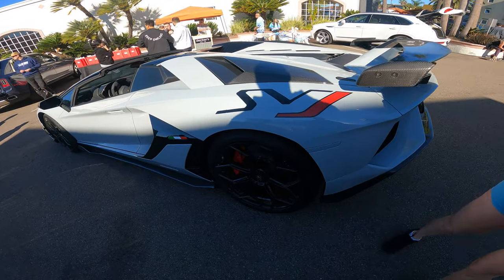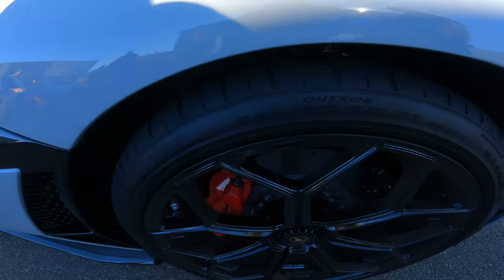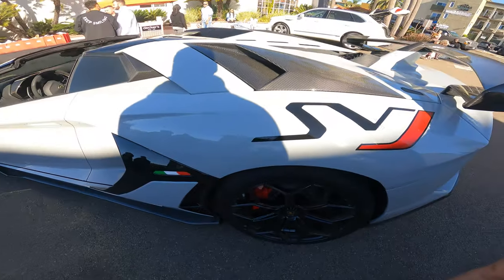Oh my god, I like the tire side. It's a 355 but it's too dark, can't see anything.